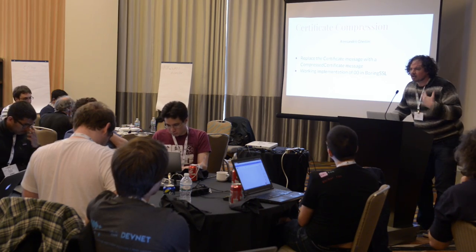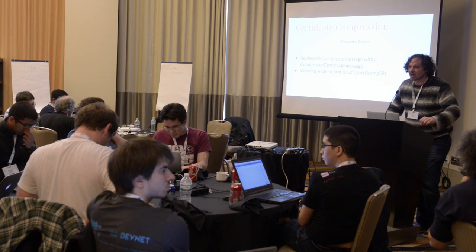What the Hackathon helped us do is make sure that all the implementations that we have are secure, that they fit the specification, and that any bugs or problems that we would see down the road, we would catch early before the specification is finalized.